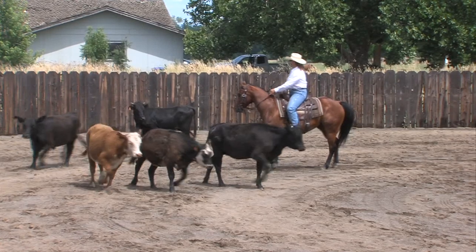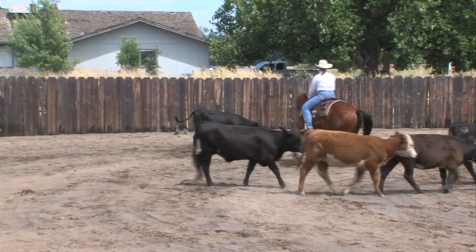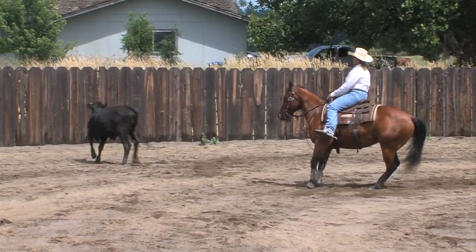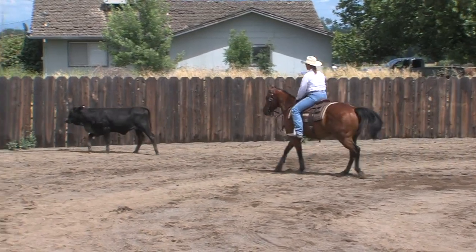Now, did all of you pay attention to which cow she cut first? We should have named those cows before we got started but we didn't — we'll do that next time.